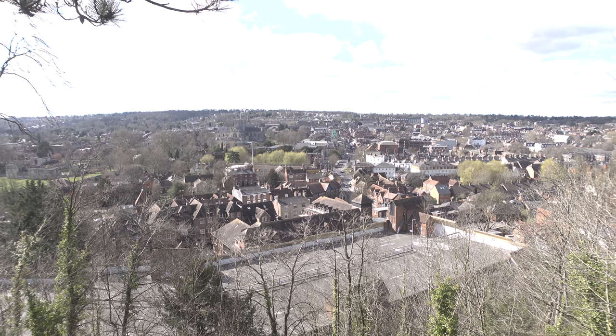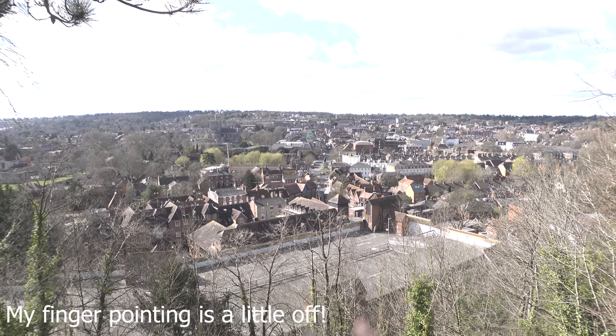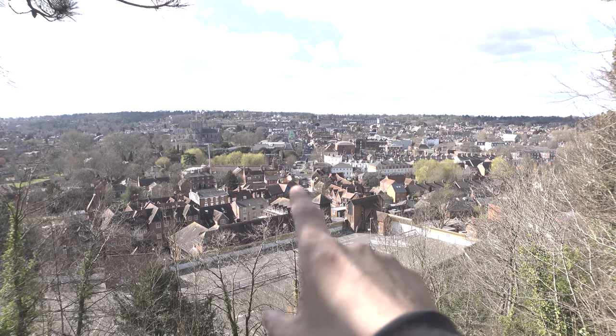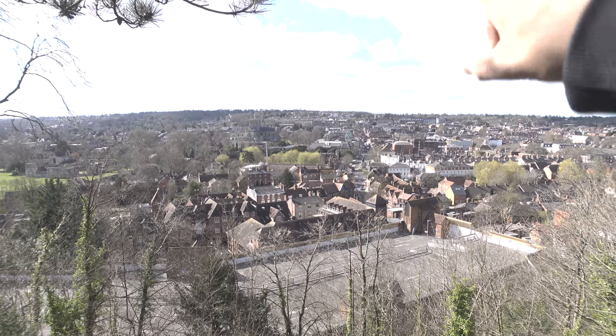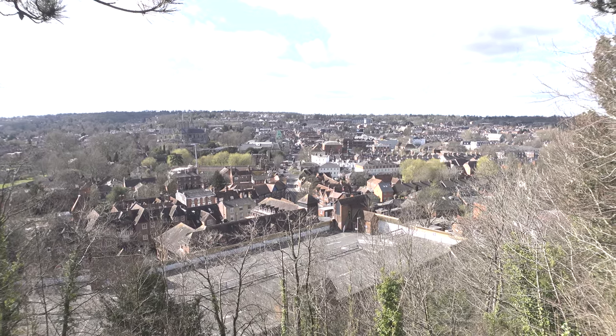In today's vlog, Charlie and I are going to take you around our home city of Winchester — it is the capital of Wessex. There are a few sites we're going to show you. From the top of St Giles's Hill where we are now, our journey will take us down to City Mill on the River Itchen, King Alfred's statue, the Guildhall, the Cathedral, Jane Austen's house, up to the Westgate, and finally O'Neill's pub because it is St Patrick's Day.